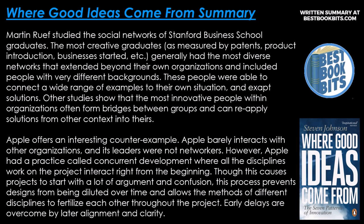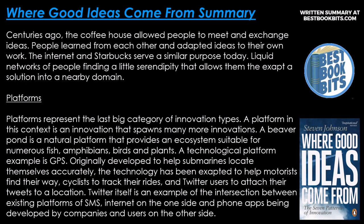Apple offers an interesting counter-example. Apple barely interacts with other organizations and its leaders were not networkers. However, Apple had a practice called concurrent development, where all the disciplines work on a project and interact right from the beginning. Though this causes projects to start with a lot of argument and confusion, this process prevents designs from being diluted over time and allows the methods of different disciplines to fertilize each other throughout the project — early delays are overcome by later alignment and clarity. Centuries ago, the coffee houses allowed people to meet and exchange ideas; people learned from each other and adapted ideas to their own work. The internet and Starbucks serve a similar purpose today.